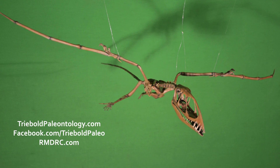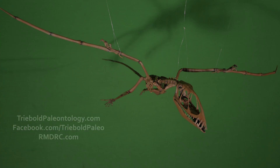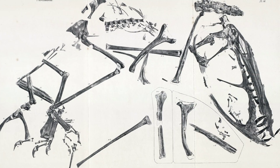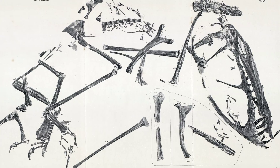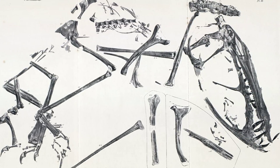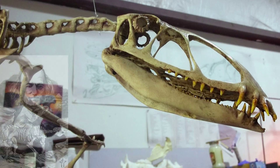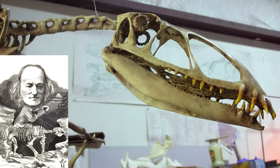This pterosaur from the early Jurassic period was first discovered in 1828 by the first famous commercial fossil hunter Mary Anning at Lyme Regis in Dorset in the United Kingdom. It was named and described by the very paleontologist who coined the word dinosaur, Sir Richard Owen, in 1859.